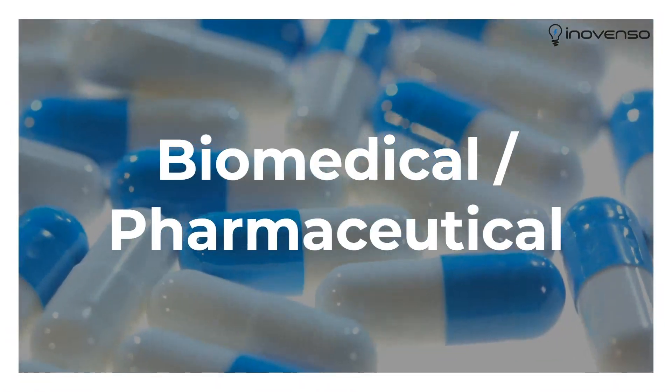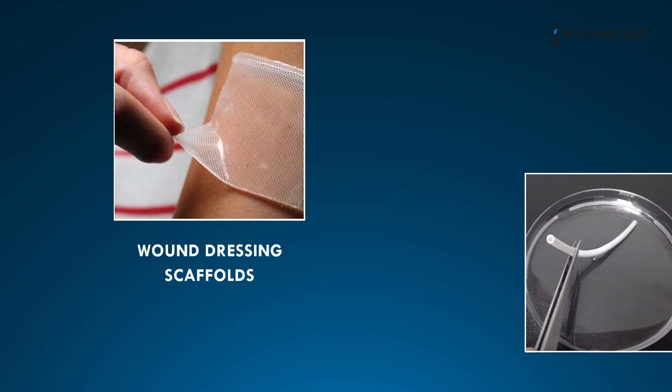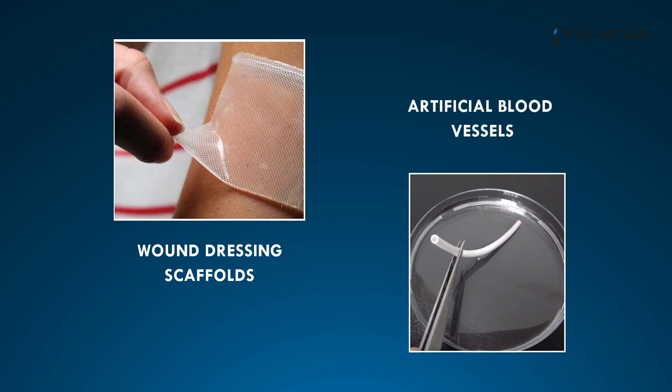It can also be used for biomedical and pharmaceutical applications, for the production of wound dressing scaffolds or artificial blood vessels.